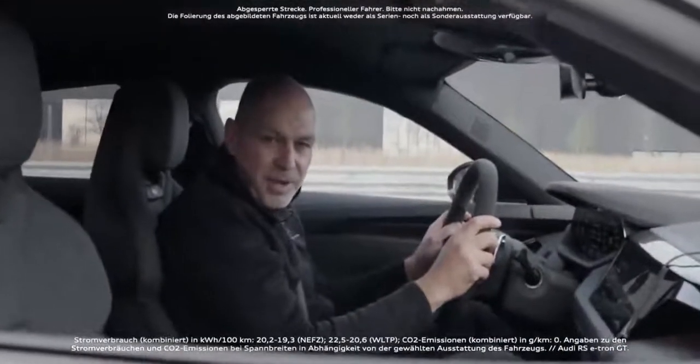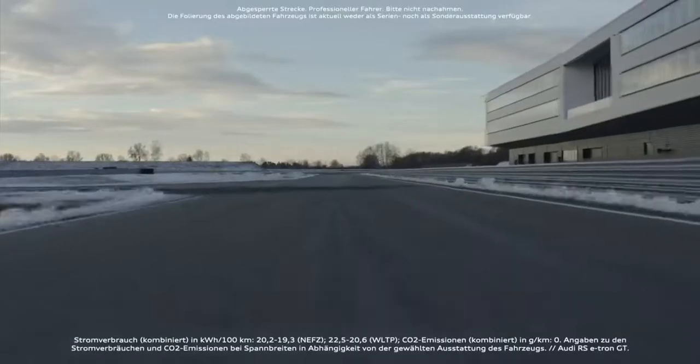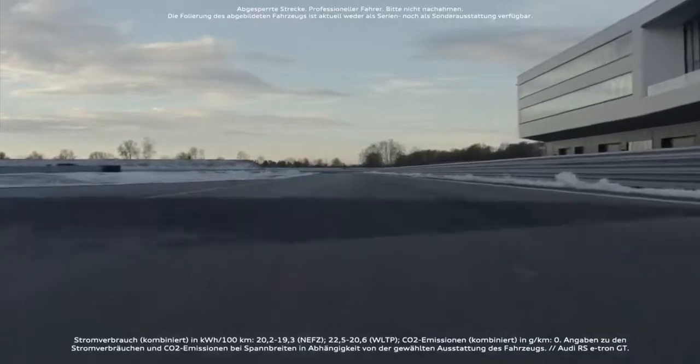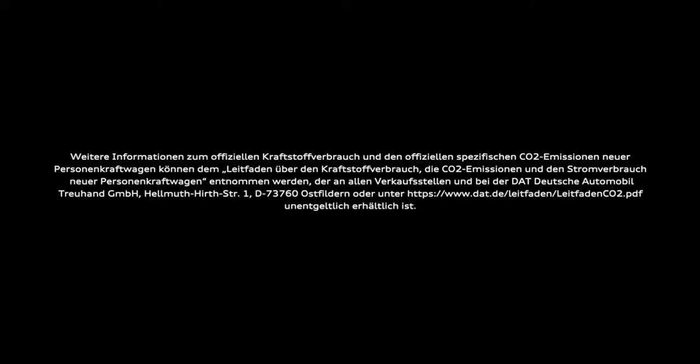Fantastic experience in the RS e-tron GT from 0 to 60 mph — that was really amazing. We'll see you next time.